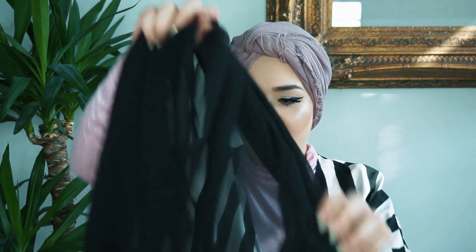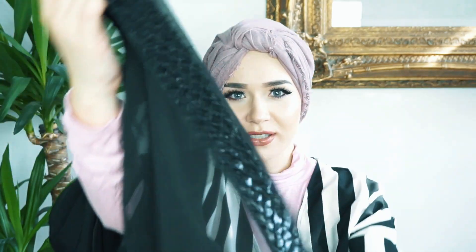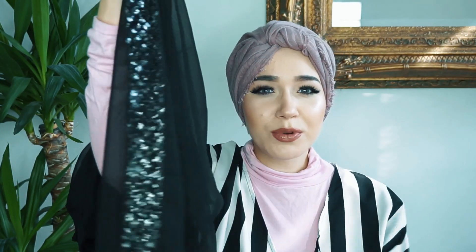Inside is this gorgeous black scarf which I absolutely love, and on both ends there are these sequins. I love how luxurious this scarf looks, it's just so pretty.